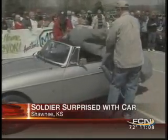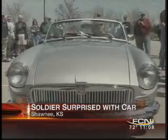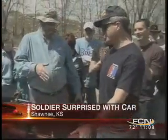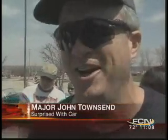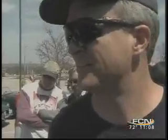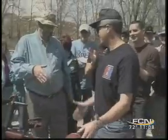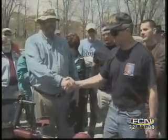A U.S. soldier returning home from Iraq got the surprise of a lifetime this afternoon. Friends of Major John Townsend unveiled his newly restored 1980 MGB sports car. While he was gone, his friends restored that classic car as a way of thanking him for his military service. The Army Major was overwhelmed with emotion when his friends presented the car. "I was in shock, and I'm still shaking. This is an incredible surprise." Major Townsend has served in the armed services for 20 years and just returned from his fourth tour of duty in Iraq.